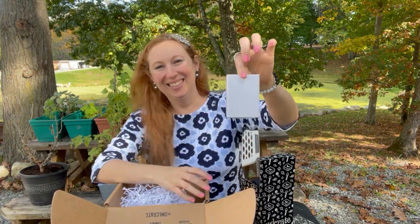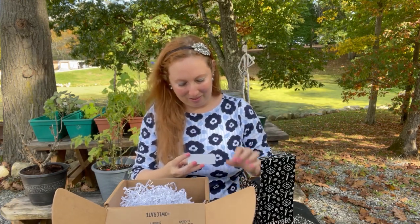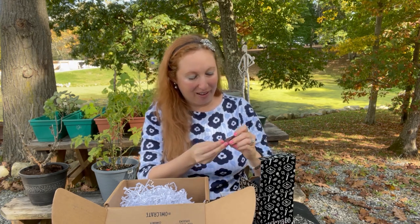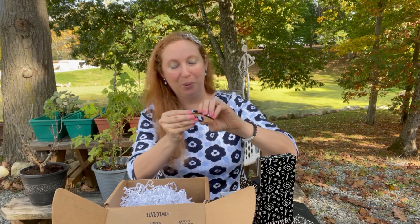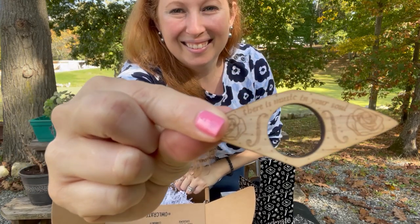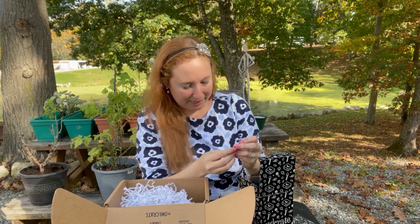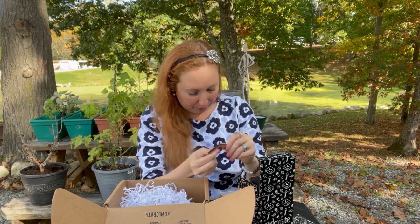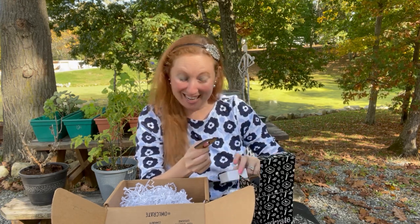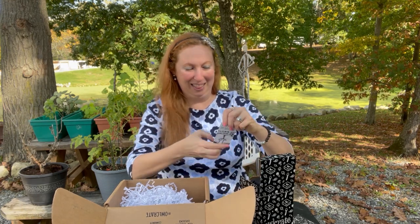What is this? A wooden page holder - cool! It says "There's music in your soul." So it says it's a wooden page holder: place your thumb within the wooden ring to help keep the pages of your book held open for easier reading. So I guess this is what it looks like.